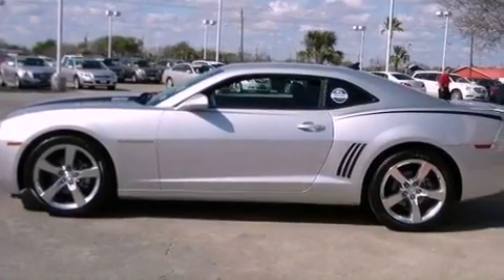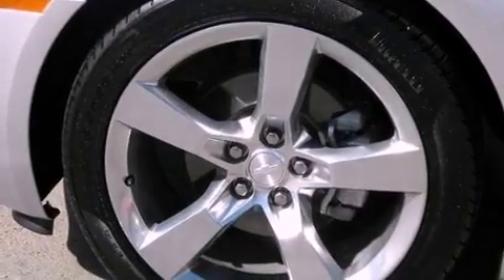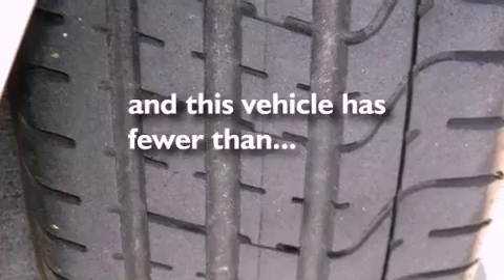An engine immobilizer theft deterrent system, fog lamps, an anti-lock braking system, a folding rear seat — and this vehicle has less than 7,000 miles.